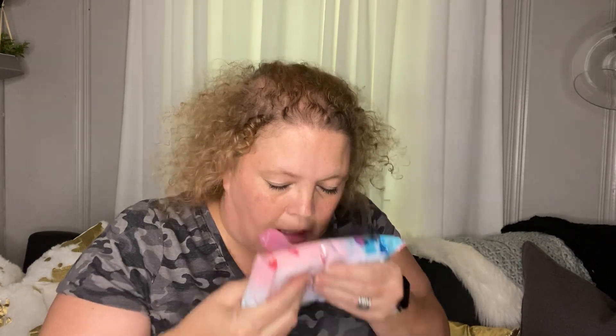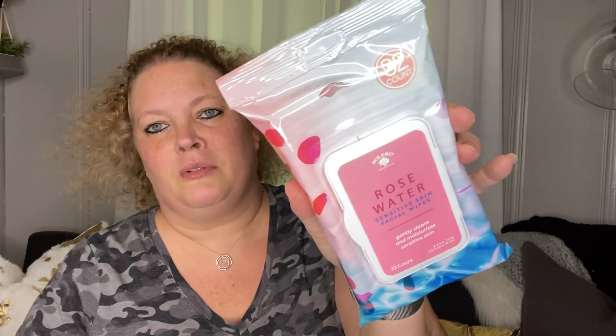I picked up these 32-count Bolero rose water wipes. Me and my daughter are all about the rose scent, so I wanted to try these. They're for sensitive skin, and I like the Bolero wipes — they take off my mascara really nicely. So I picked those up.